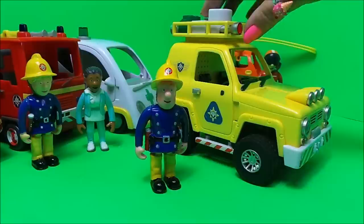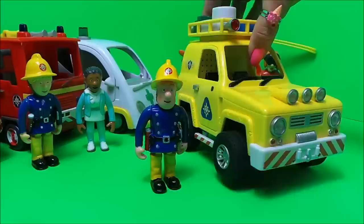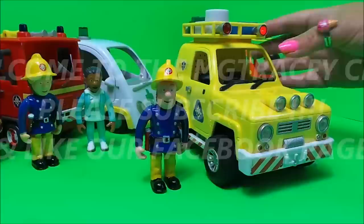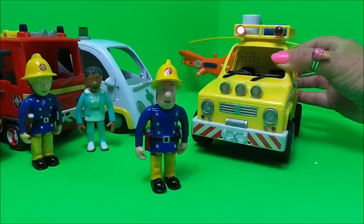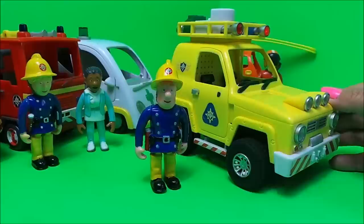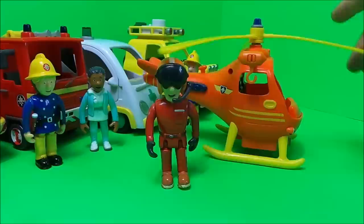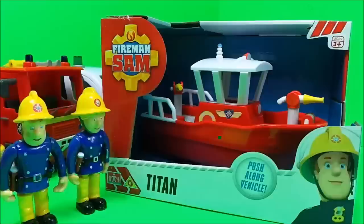We have Fireman Sam with the 4x4 emergency mountain rescue, and we have Tom Thomas from Australia with the emergency helicopter, Wallaby 1.